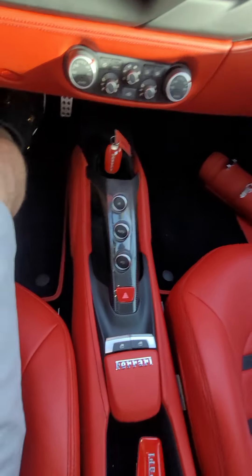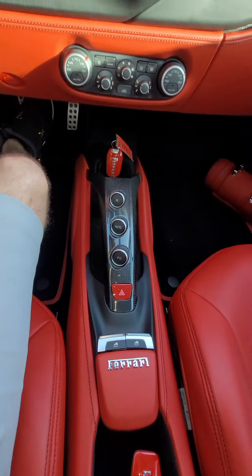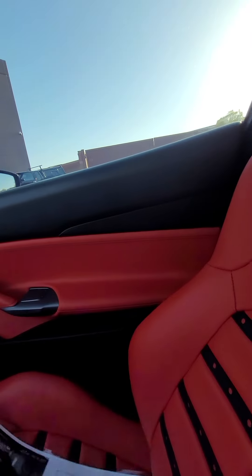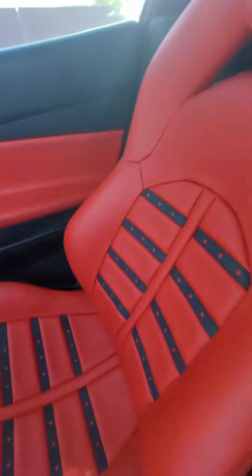488 GT piece. You got both keys. Extinguisher. Suede up top. No bubbling in the dashboard. The seats are in really good shape.